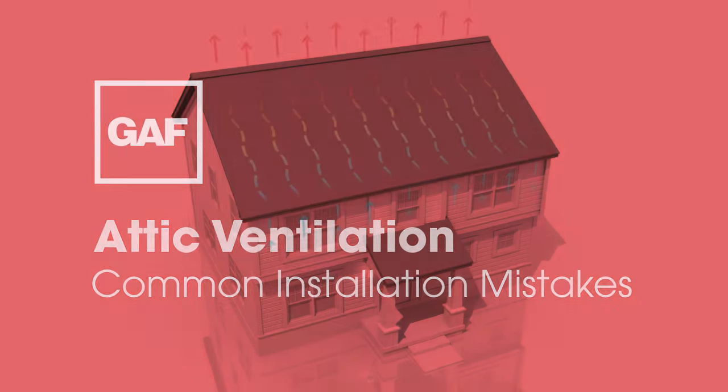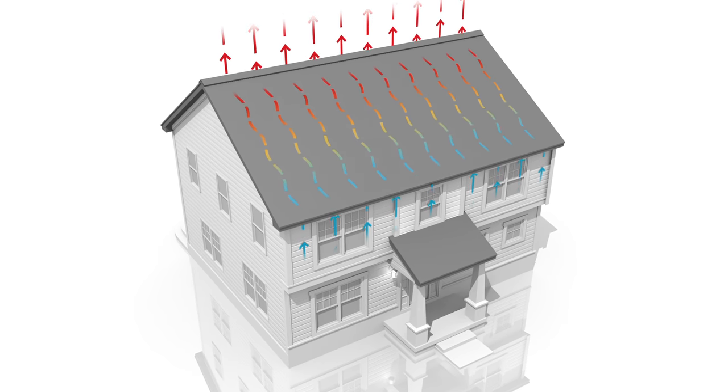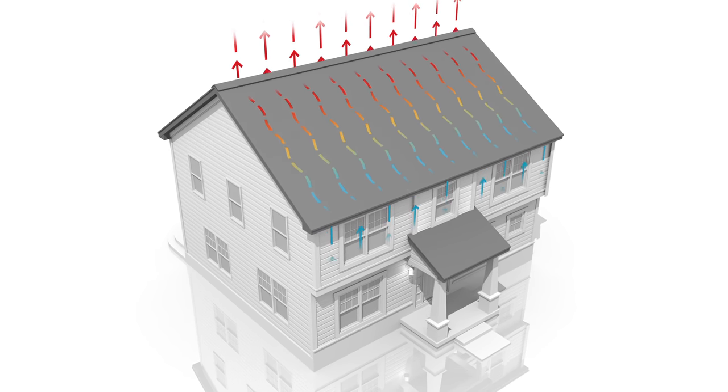Common installation mistakes. When planning a balanced attic ventilation system, it's important to understand and avoid these common installation mistakes that may reduce the effectiveness of the system.